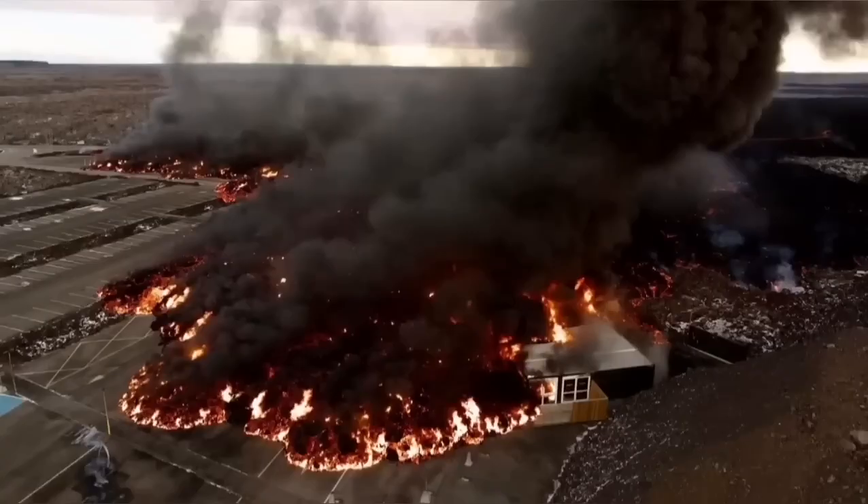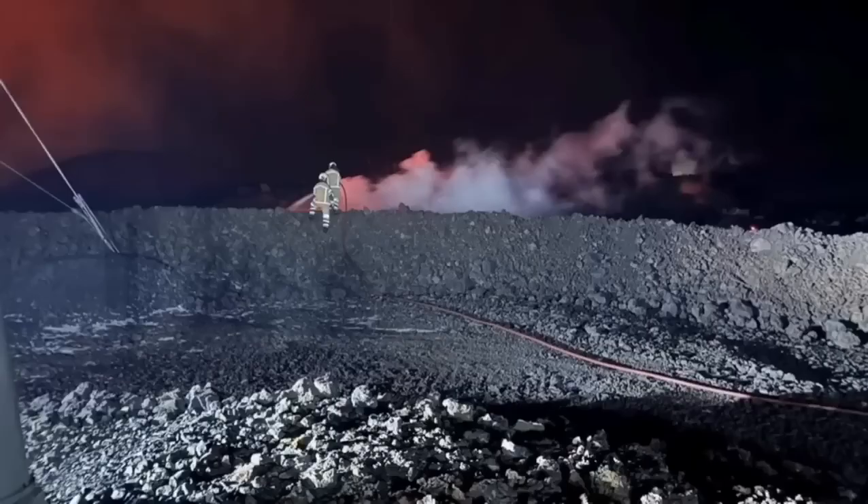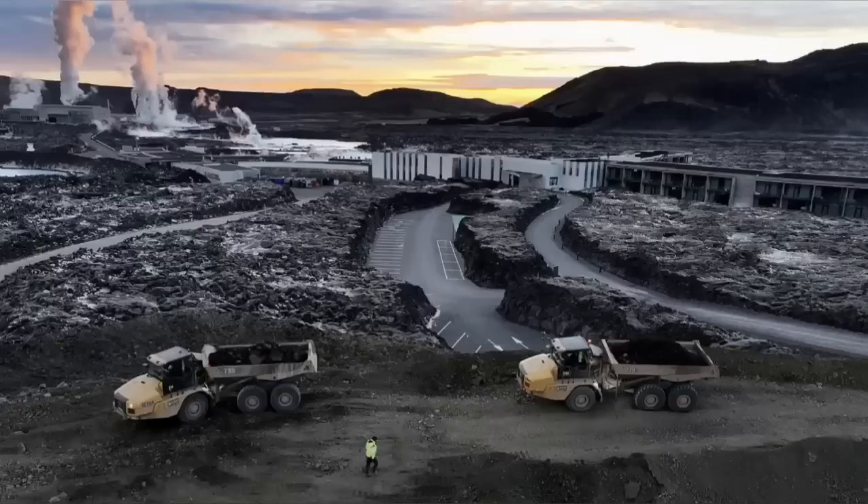This is the moment it hit one of the buildings in the nearby car park at the Blue Lagoon, the world-famous spa. Also, the pylons which transfer electricity from the power plant to the surrounding areas of the peninsula have to be saved.